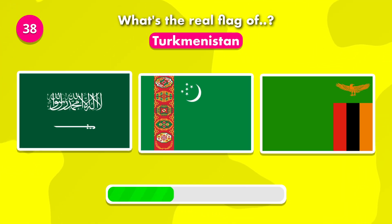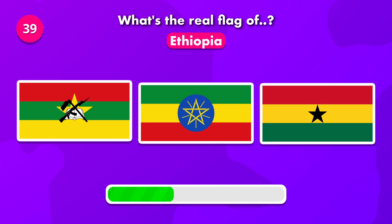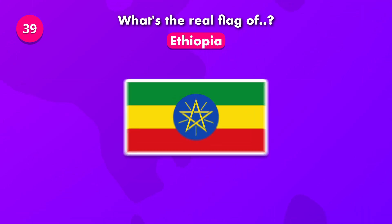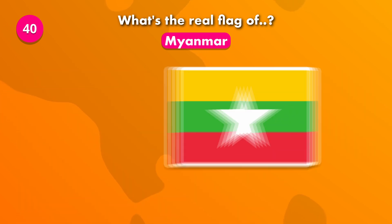Do you know the correct flag of Turkmenistan? It's number two. What's the correct flag of Ethiopia? The answer is number two. What's the current flag of Myanmar? The real flag was number three.